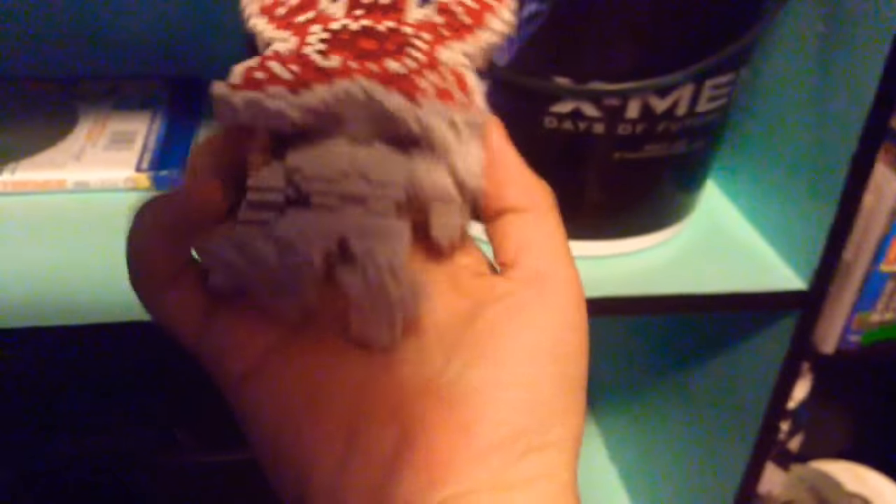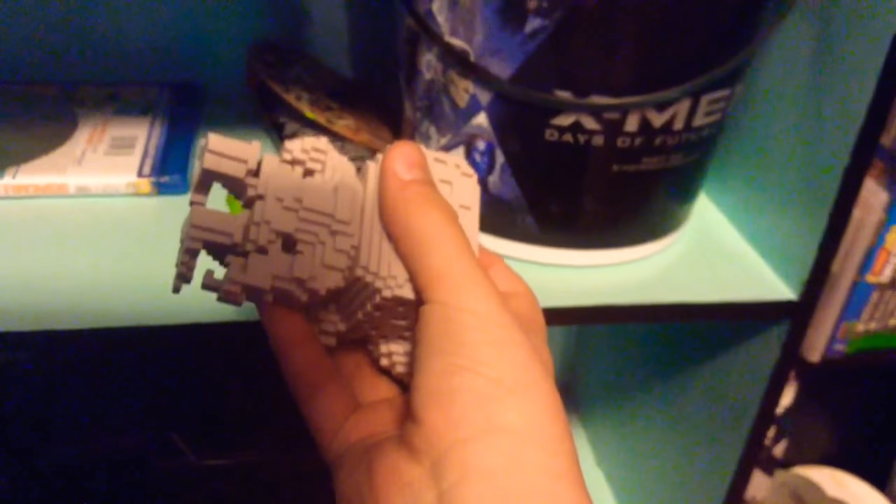The pixelated Demogorgon is a very cool model that they did — it's really cool that they made one that was pixelated. When I first saw it I was like, oh, I need that.